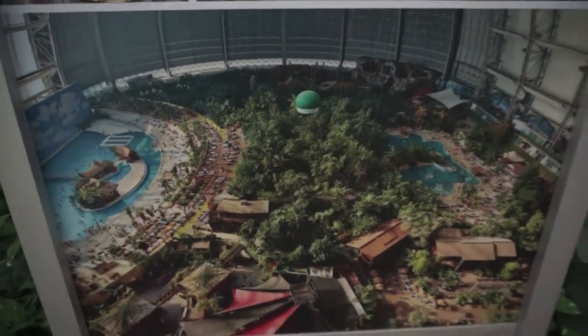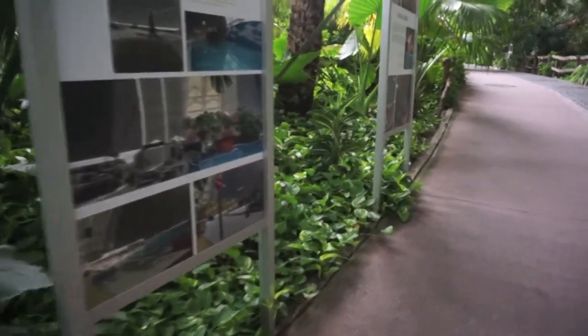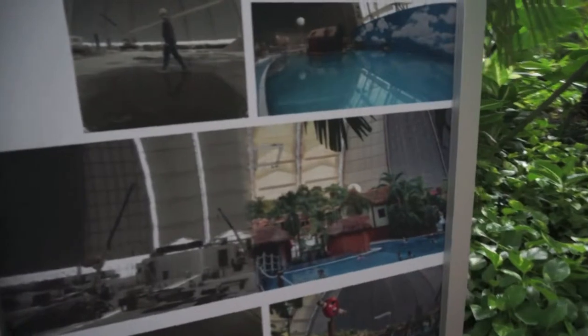Let me take you through some of the reflections that I had during my visit to Tropical Islands, where we'll focus more closely on the idea of bringing the outdoors inside.